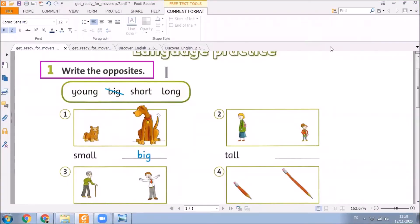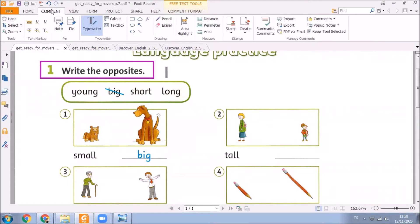Here we are. Are you ready to start sharing your answers through the chat? Very good. Here, in this exercise, you must write the opposites. You have to pay attention to the words inside the box. So, in number 1, we have small, and the opposite is big.